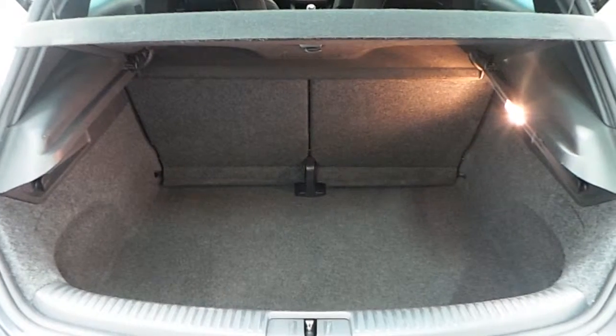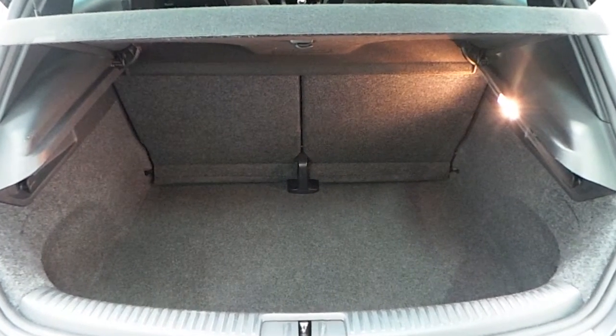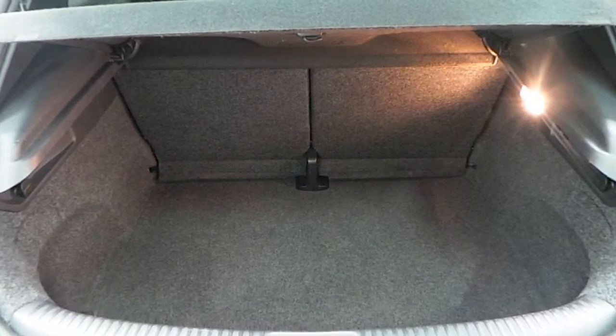The Scirocco features a spacious boot with folding rear seats if you need to make more room.